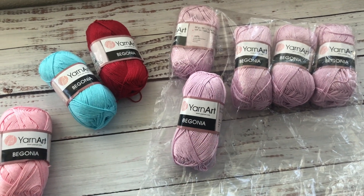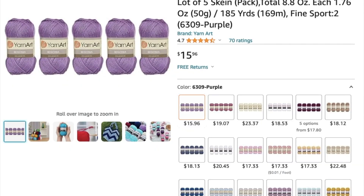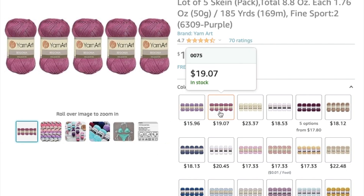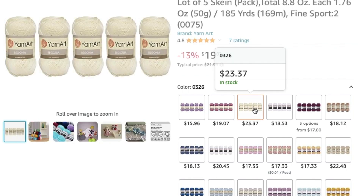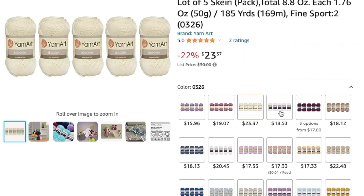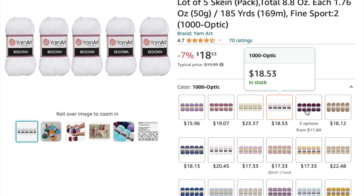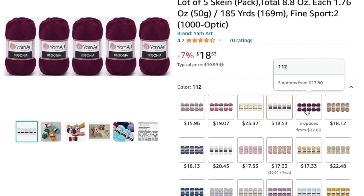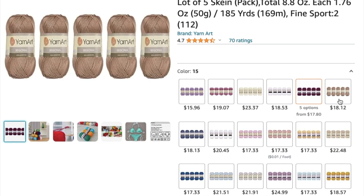You will definitely see more projects made with this yarn on my channel. This is the one that I bought, though it looks darker on the screen. Here is another beautiful color for $19.07, and this one is $23.37. White is $18.53 — that's a good deal. I think anything under twenty dollars is a great deal for this yarn because there are five skeins in the pack.